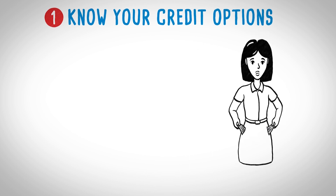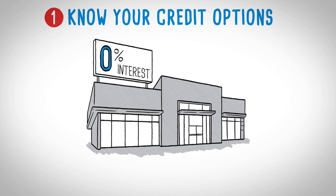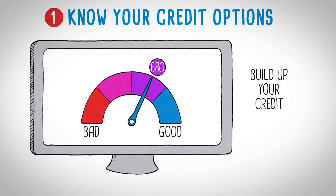Know your credit options. As a first-time car buyer, you may have little to no credit history, so you'll likely pay more than the rock-bottom rates you've seen advertised at dealerships. You can get better deals when you take some extra time to build up your credit before shopping for a car.